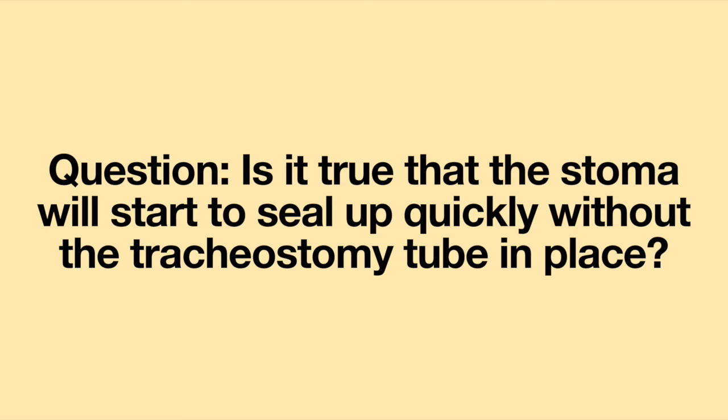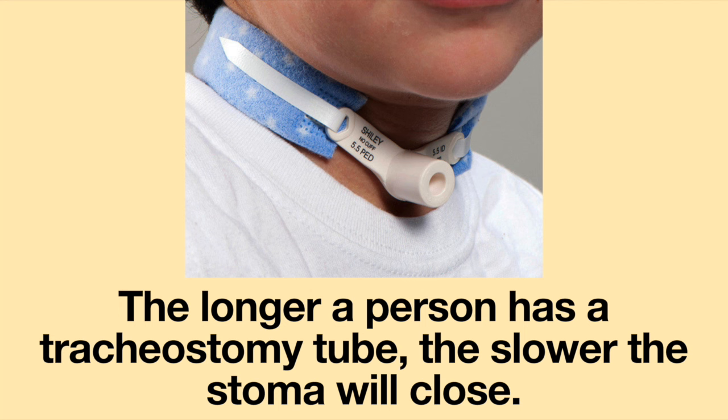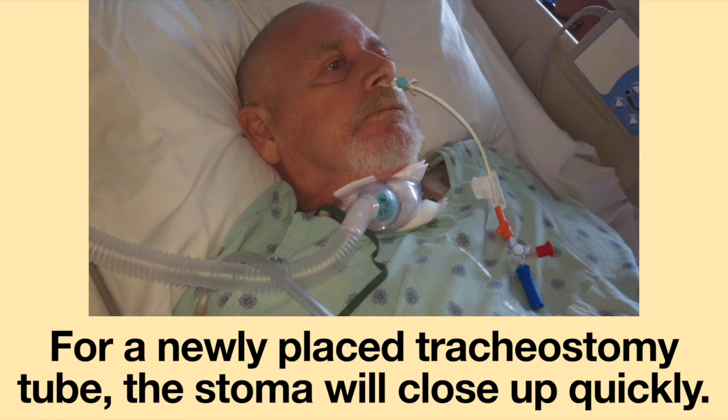Rob, DH4 — thank you so much for your question. The answer to this question depends on how long the tracheostomy tube has been in place. The longer a person has a tracheostomy tube, the slower the stoma will close. For a newly placed tracheostomy tube, the stoma will close up quickly.